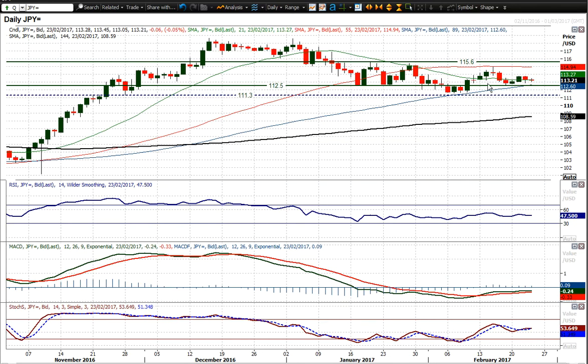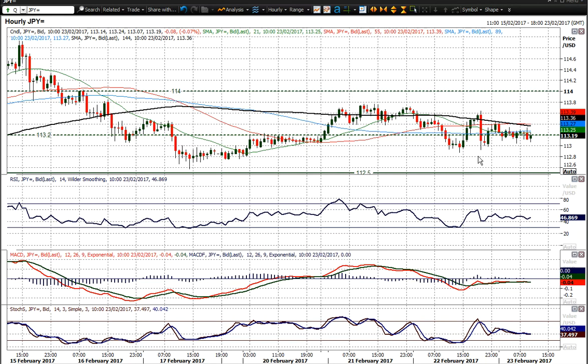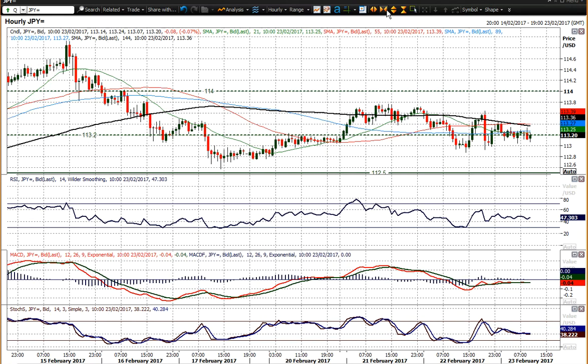Finding support again at 1,250 has certainly helped to improve the outlook marginally, but is it a real improvement? It's a debatable one. I think on a medium-term basis we're still trading sideways in this range, and the outlook on the momentum indicators of the hourly chart really confirms that.